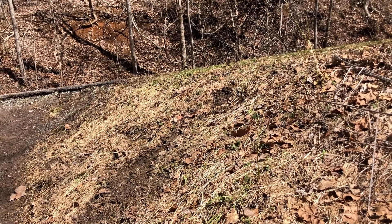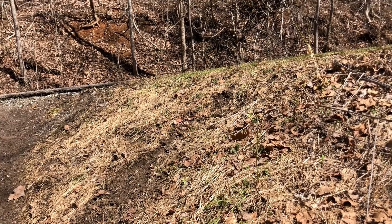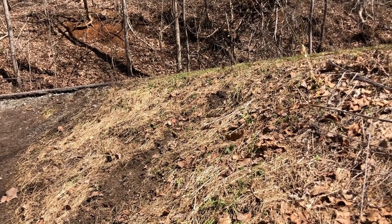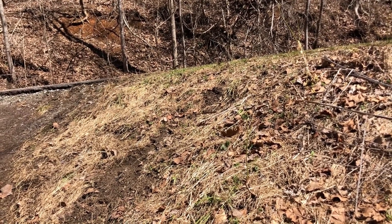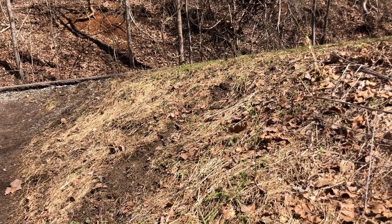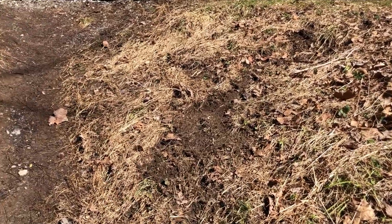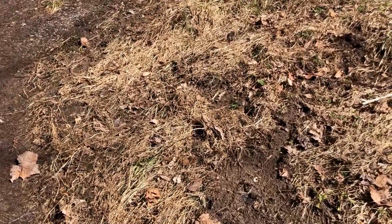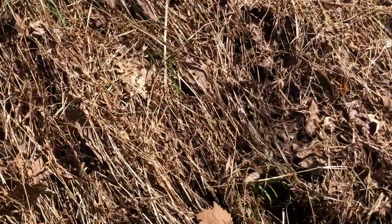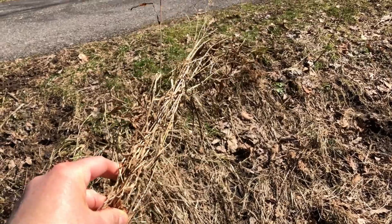Here I'm by the edge of a trail and also in a riparian area. You can hear the water in the stream behind me, and trail sides and stream sides are some of the worst places for Microstegium invasion. You can see here in the winter that Microstegium turns just brown, almost whitish-brown. We can take a handful of these up and take a closer look at some of the dead ones so you can see their features.